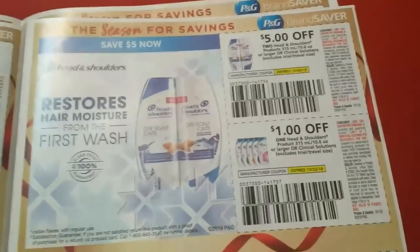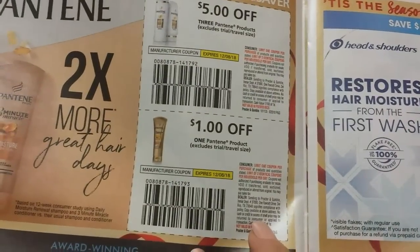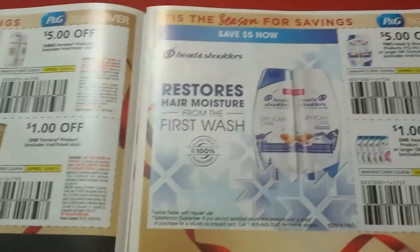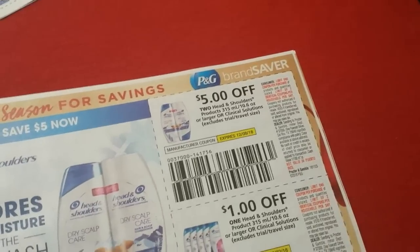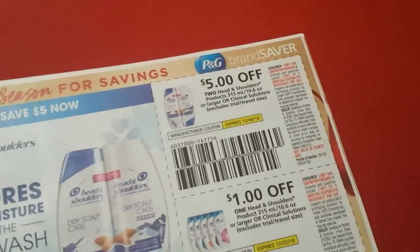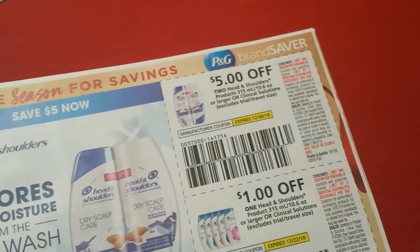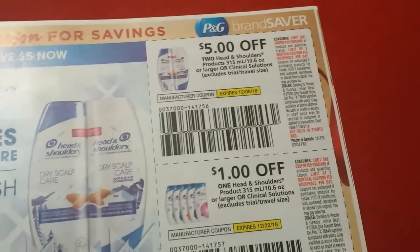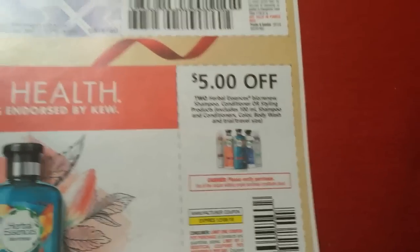We have Pantene — two coupons here: $0.50 for three and a dollar off one Pantene product. Head and Shoulders is definitely a better value than we've been seeing — we used to see $4 for two a lot, then it dropped to $3, and now it's $5 for two. So if you like Head and Shoulders, this is a good time to incorporate this coupon in a deal, plus a dollar off one. Herbal Essences is also $5 on two.